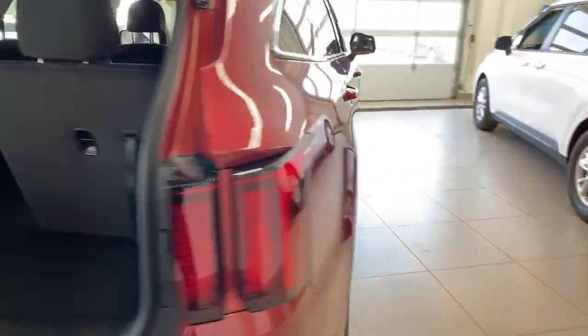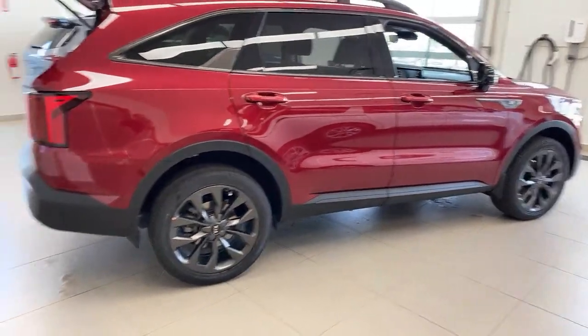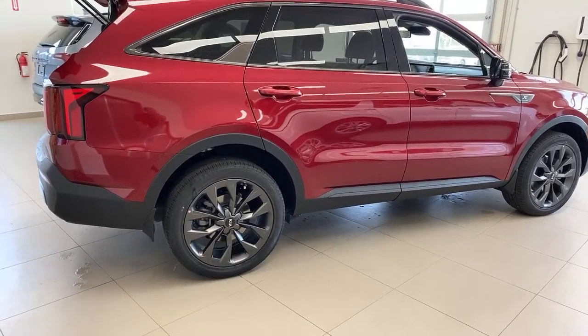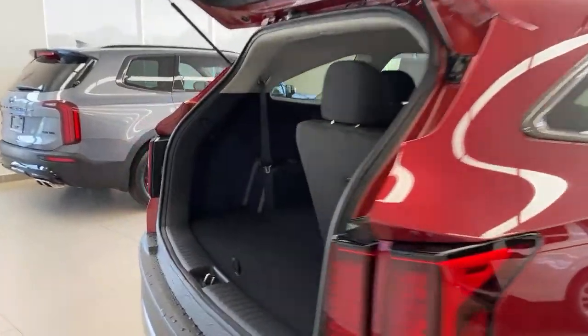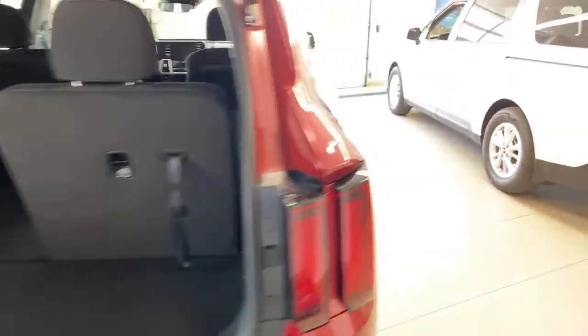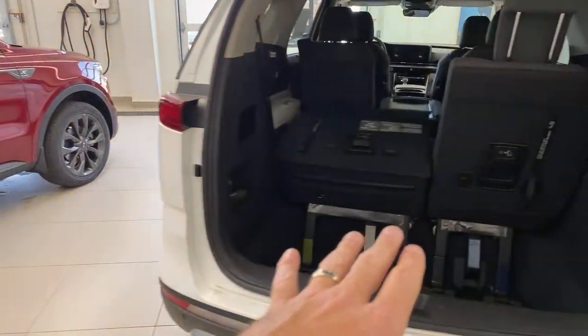If you want off-road ability, the X-Line has almost two extra inches of ground clearance over the standard EX or EX Plus models, plus dark gray wheels. If you want all-wheel drive, multiple drive modes, terrain modes, and the ability to go over that snow bank at the end of your driveway — this Sorento has a little more capability that way. However, for space, the minivan is the way to go.